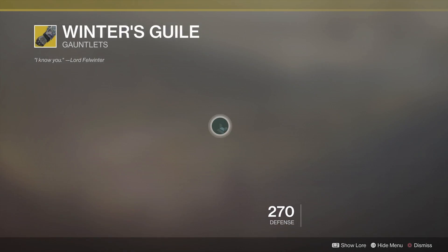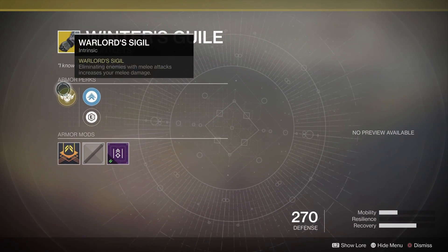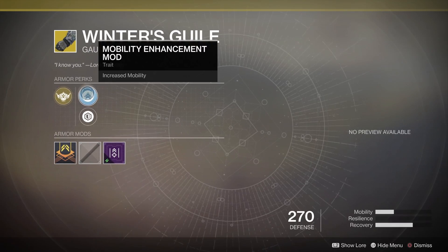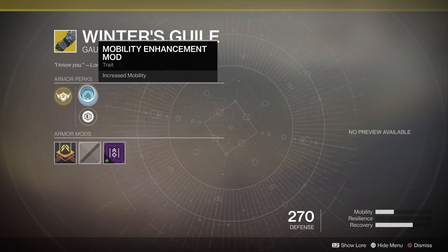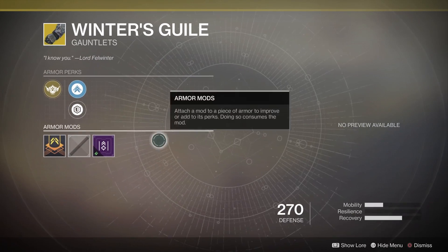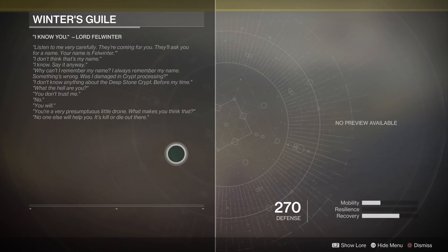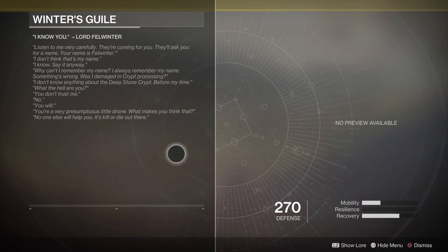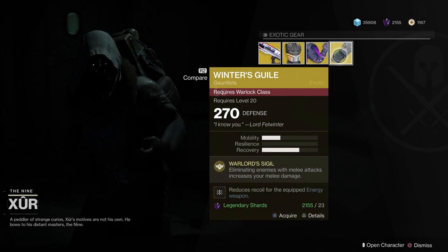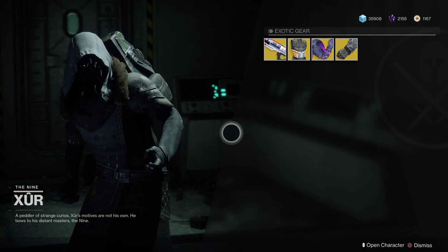Finally, we have some warlock gauntlets named Winter's Guile. The perks are pretty straightforward in that eliminating enemies with your melee will buff your melee damage. Now on paper these gloves look a little bit pointless, but what it doesn't tell you is that it stacks up to 5 times — that's 5 stacked damage buffs on your melee punch, not your melee abilities. Partner this with your devour skill tree and you have a punching invincible machine; it's super fun and can be very powerful.